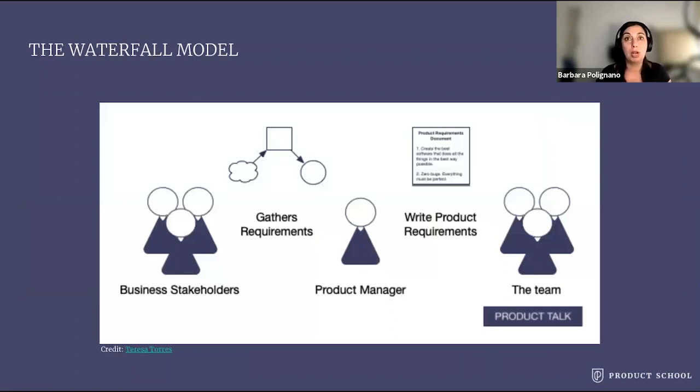The product manager acts more or less as a bridge between the business and the engineering team. This is an illustration I took from the blog of Teresa Torres. For those who don't know her yet, she teaches and writes about continuous product discovery. She's great — just go and have a look and you will learn a lot about product discovery.